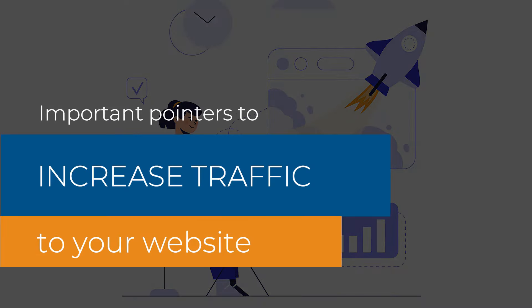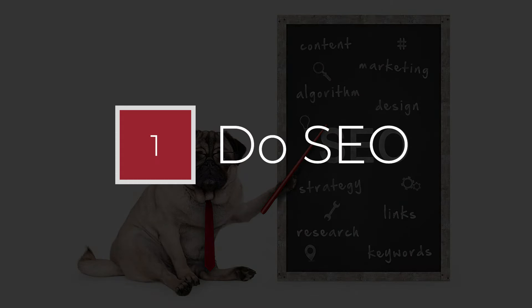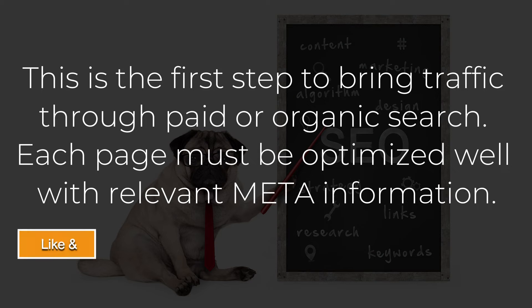Important pointers to increase traffic to your website. Point number 1: Do SEO. This is the first step to bring traffic through paid or organic search.